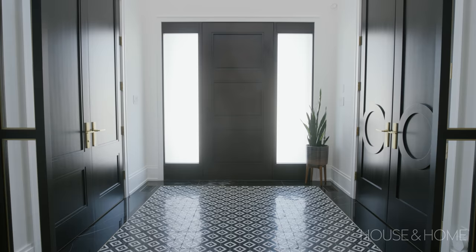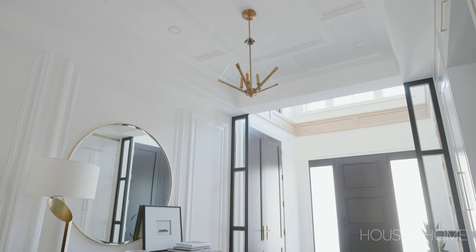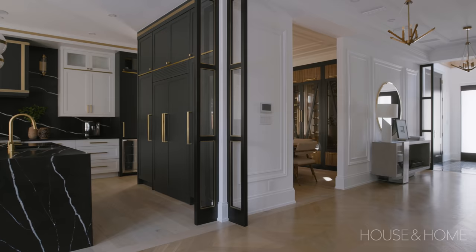When you enter the home you're wowed by all the beautiful features. There's a combination of beautiful millwork and hardware as well as really nice tile on the foyer floor. Since this foyer is so large we were able to incorporate a really expansive console with a large round mirror and some accessories, and even though the scale is large it really feels proportionate in this space.